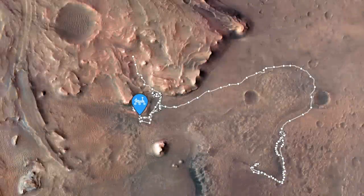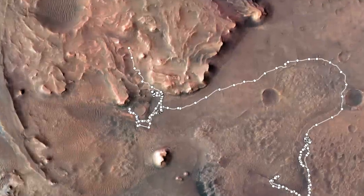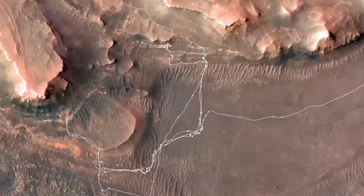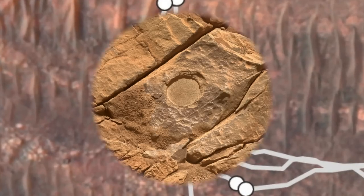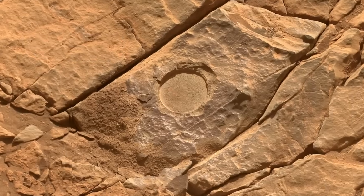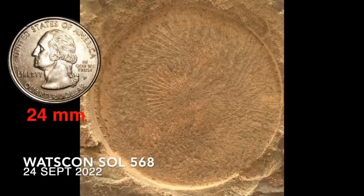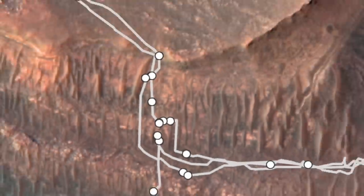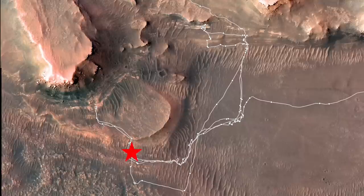Perseverance first arrived at the Jezero Delta in late April of 2022, and has spent most of its time exploring and sampling the lowest parts of the deposit. This is where it found the most promising rocks in the search for Martian microbes. Three locations contain rocks that are very fine-grained, either mudstones or siltstones, so better for microbial preservation potential.